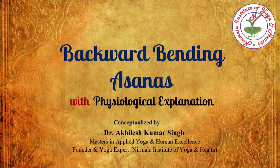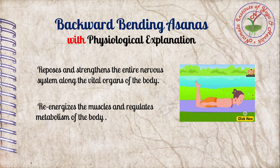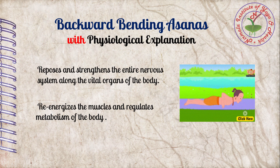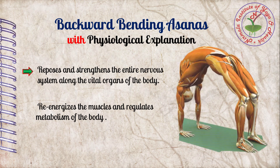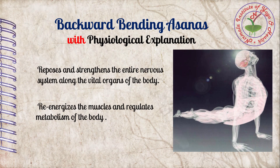In this video we are going to discuss backward bending asana with physiological explanation. Our daily activities are often associated with forward bending; we seldom bend back for any reason. In order to maintain health, our body requires backward bending also. Backward bending postures repose and strengthen the entire nervous system along with vital organs of the body, re-energize the muscles, and regulate the metabolism of the body.